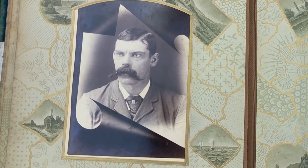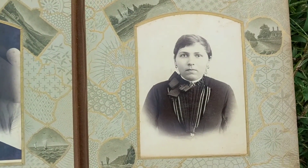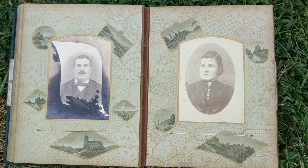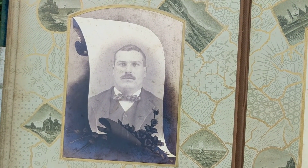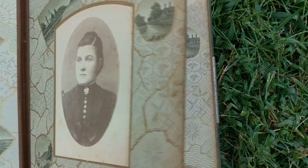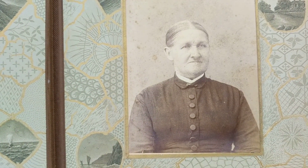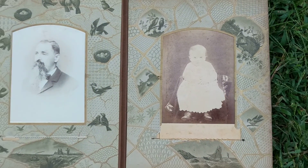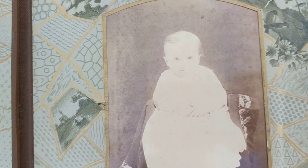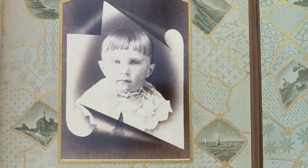Looks like another memorial card — yeah, this person was definitely deceased and they had a photo memorial. Another memorial card here. I'm not going to pull out the cards now to see if there's names on the back because I don't want to damage the book in haste. Oh, a cute little baby. Another memorial — that always makes me sad.